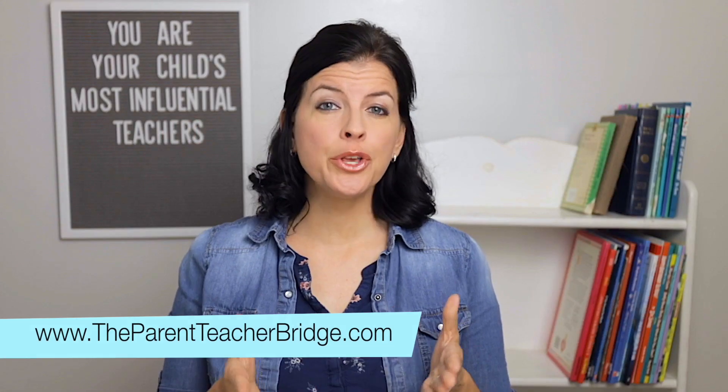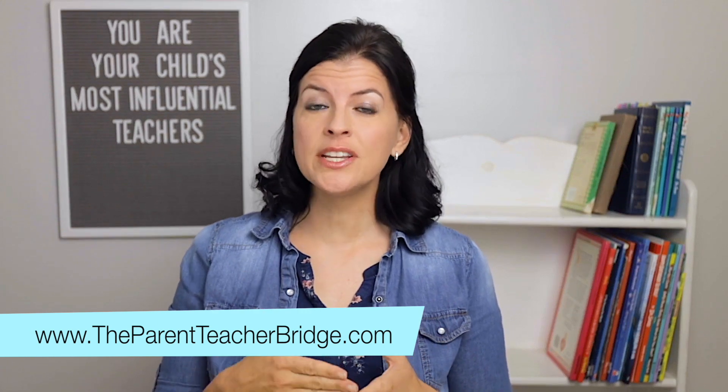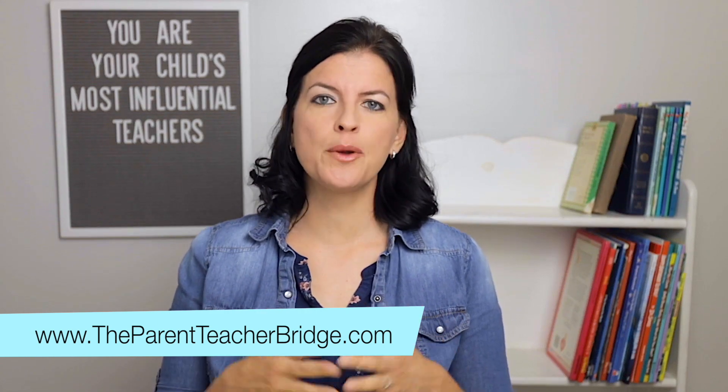I'm Rebecca with the Parent Teacher Bridge, where you can find the ideas and resources you need to empower you to be your child's most influential teacher.